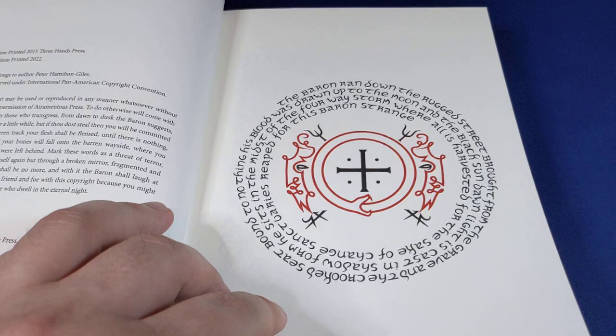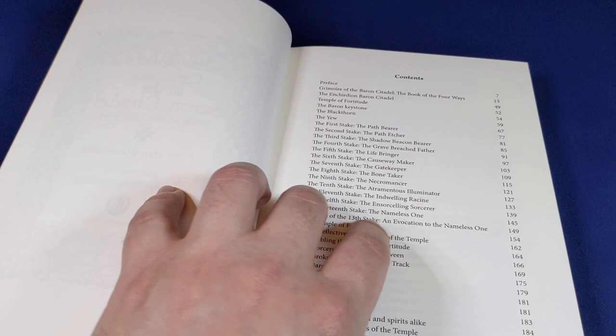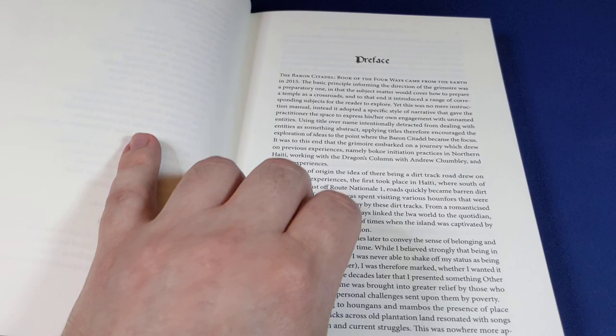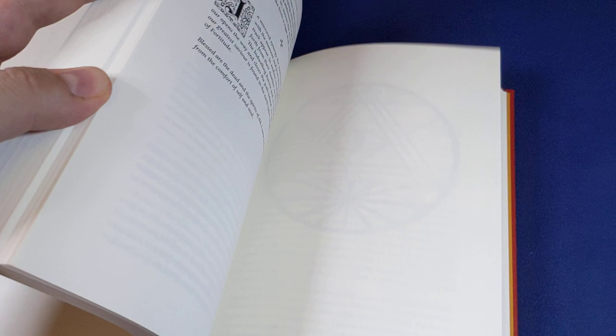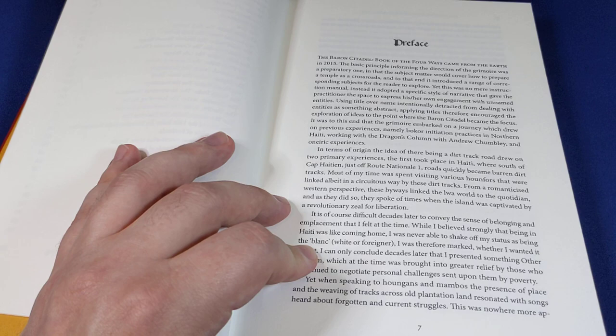There's also this tipped-in page, which isn't available in all of the later editions beyond the first 100. Not very many copies of this book were made, but I believe it's still available. It is an initiatory path, and it is a full description of that initiation, which has to be performed in a graveyard. So it's not for the beginner, by any extent of imagination.